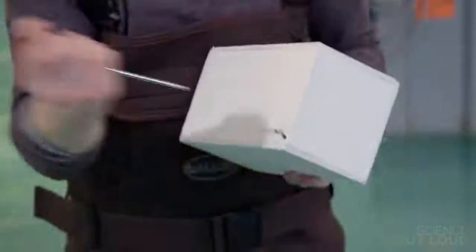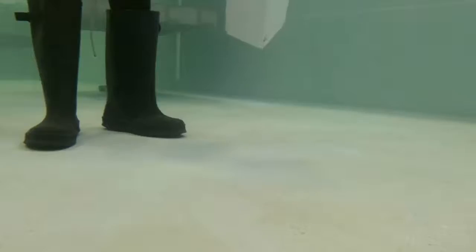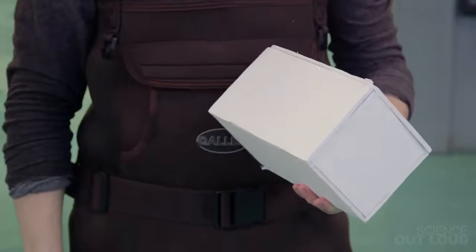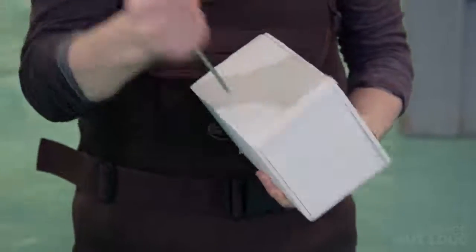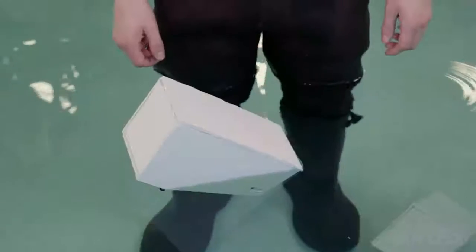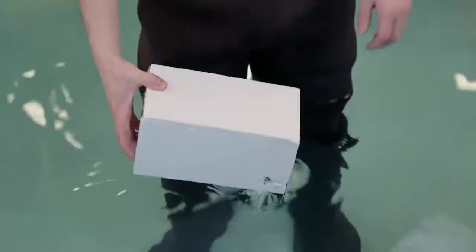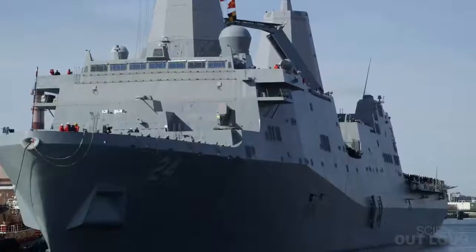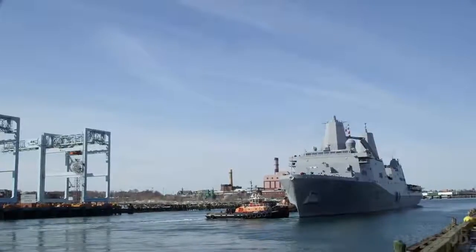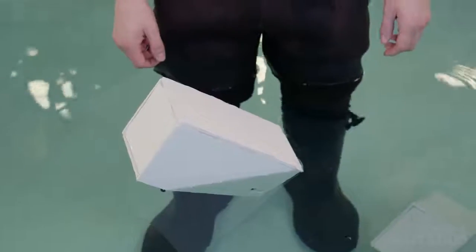If I take this box and just obliterate it in the corner right here and then put it in the water, the weight of the water rushing in will cause the box to sink. If I take this box and do the same thing, it tips over a little bit but it still floats. This box uses the same kind of design that naval architects use to prevent ships a thousand times bigger from sinking. What's so special about this box that prevents it from sinking even with the big hole in its side?